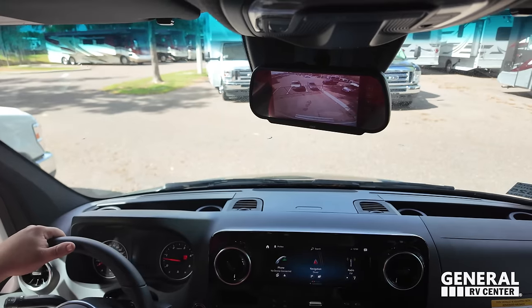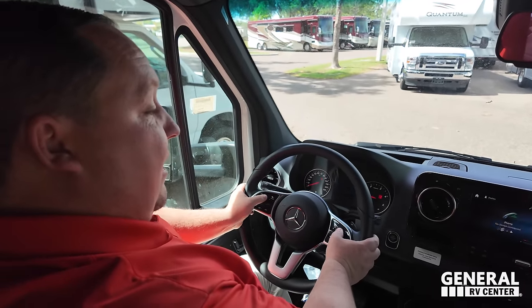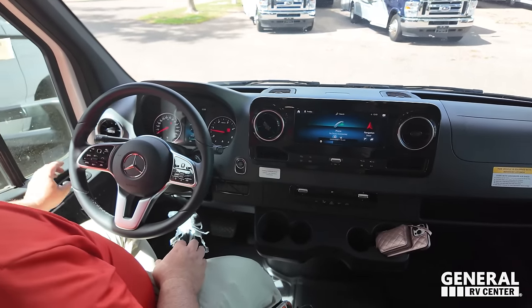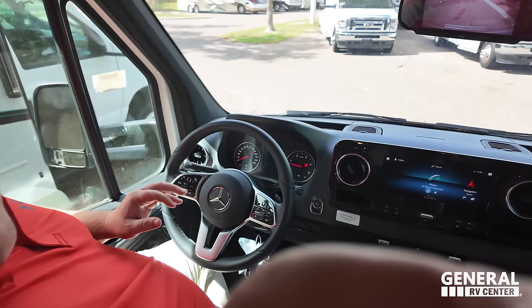You've got your backup camera right here, navigation, Apple CarPlay, and Android Auto. I can control the screens with my thumbs — volume, everything. Power windows, memory seats, everything is super luxurious and nice.